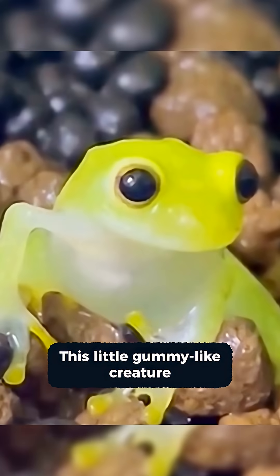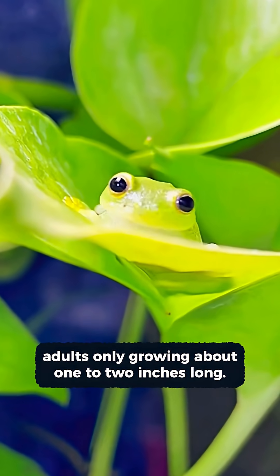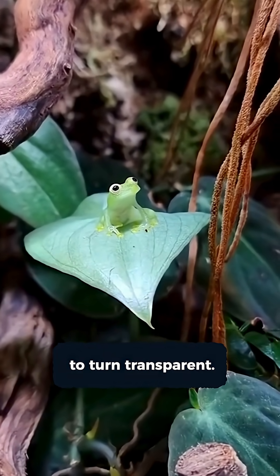This little gummy-like creature is a glass frog. Glass frogs are super tiny — adults only grow about one to two inches long. They're shy, gentle, and super cute, best known for their ability to turn transparent.